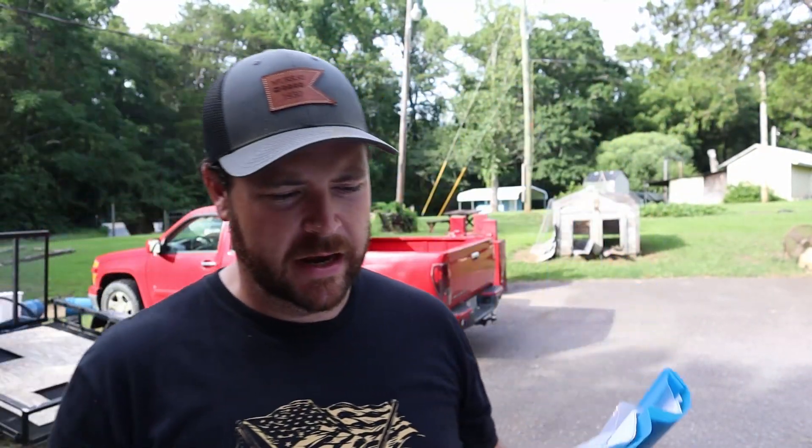I just got chicken feed. I have my cool little notebook that I made to track this. On June 29th I bought two 50-pound bags of chicken layer crumbles and two 50-pound bags of goat feed. We're still good on the goat feed.